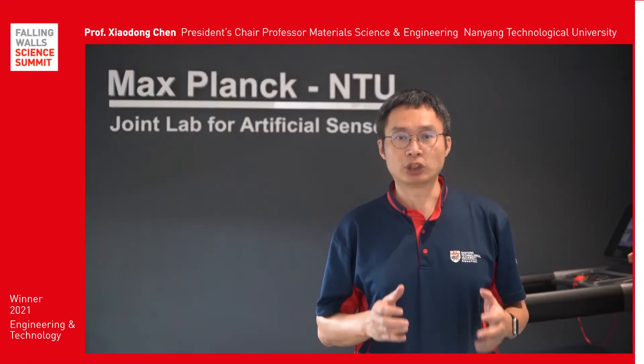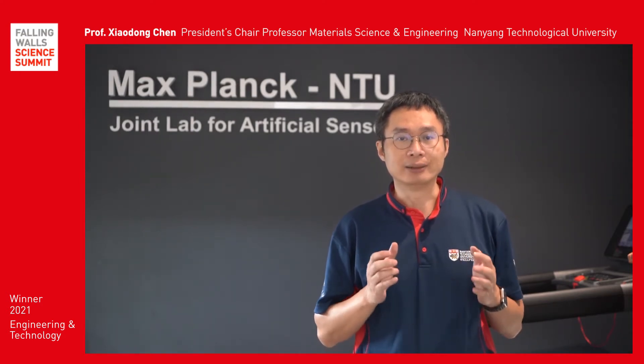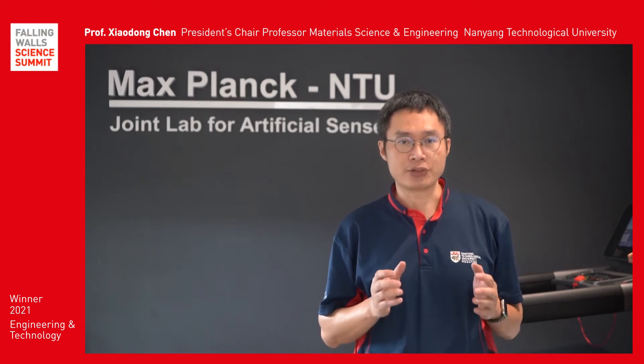Hi, I am Xiaodeng Chen, a President's Chair Professor in Material Science and Engineering at Nanyang Technological University, Singapore.